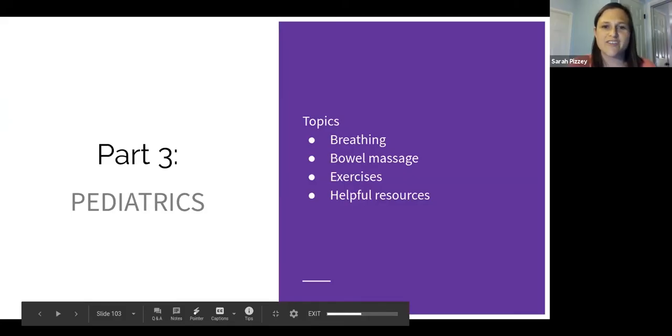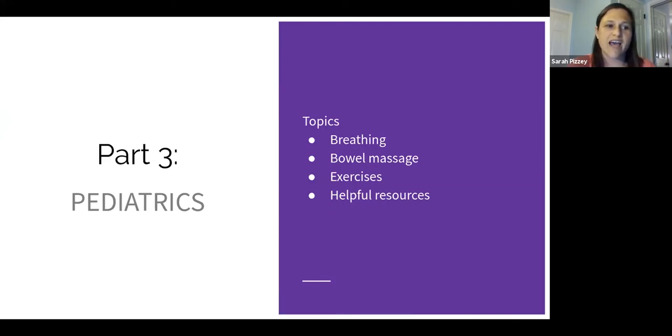First, I'll talk a bit about breathing and show you a video of a breathing exercise you can do with your kiddos. I'm also going to do the bowel massage I talked about last week, and we're going to go through a few exercises that I love to help influence pelvic health in kids. I'm not a huge fan of just having children do kegels for the sake of it — that really should come from an expert. These exercises are more to help with general core strengthening, hip strengthening, and good stability of the pelvic floor.